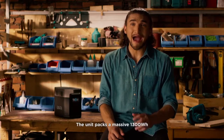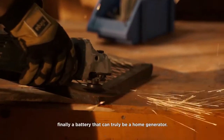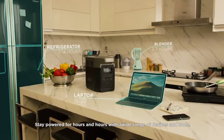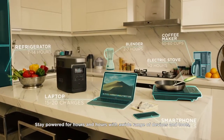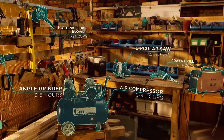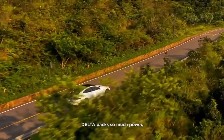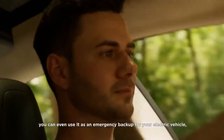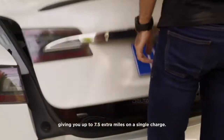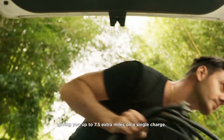The unit packs a massive 1300 watt-hours — finally a battery that can truly be a home generator. Stay powered for hours and hours with a wide range of devices and tools, anytime and anywhere. DELTA packs so much power, you can even use it as an emergency backup for your electric vehicle, giving you up to 7.5 extra miles on a single charge.